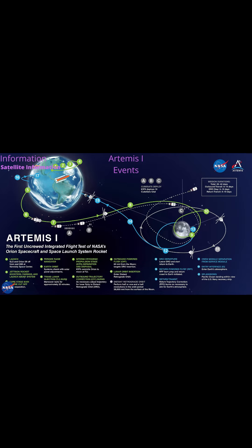Service Module Panels Jettison at T-Plus 3 minutes 24 seconds. Launch Abort Tower Jettison at T-Plus 3 minutes 30 seconds. Core Stage Main Engine Cut-Off at T-Plus 8 minutes 4 seconds. Core Stage and Interim Cryogenic Propulsion Stage separation at T-Plus 8 minutes 16 seconds.